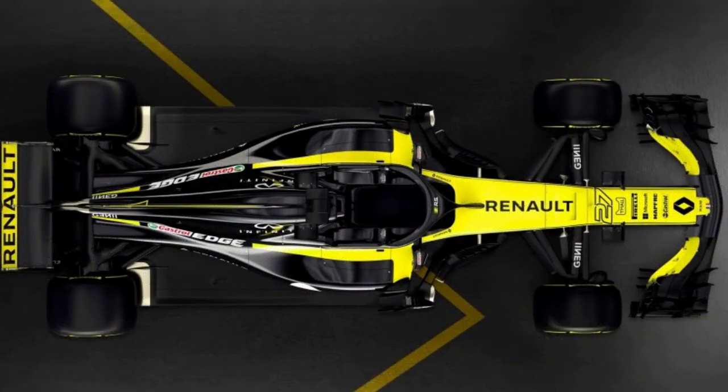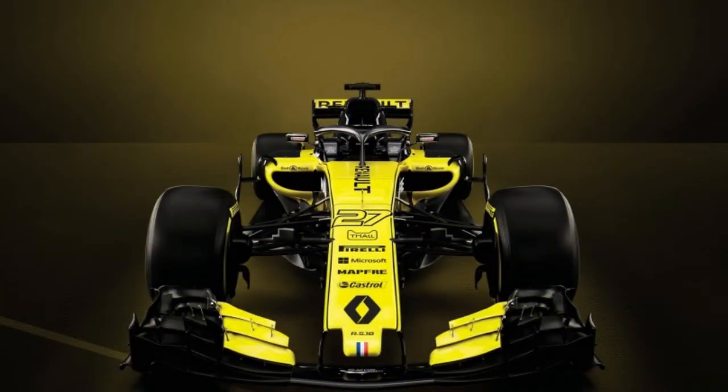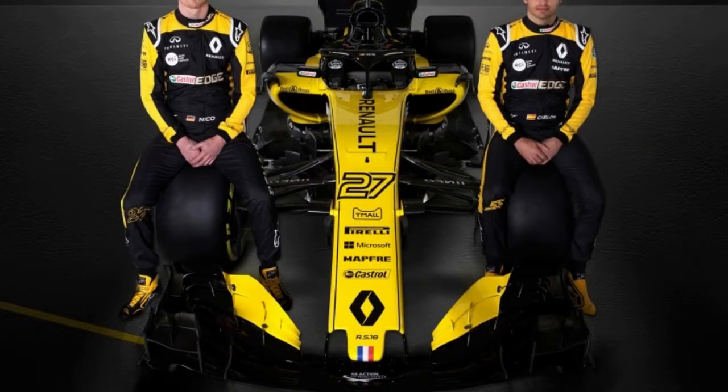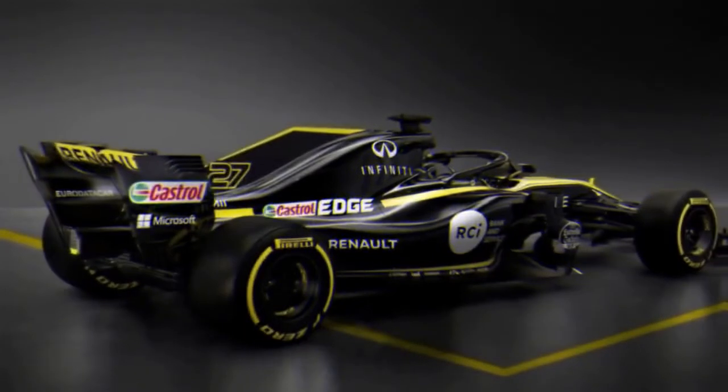The Renault Sport Formula One team has divulged the RS18, its new auto for the 2018 season and its third case since coming back to the circuit as a full works section in 2016. The automaker is adopting the novel strategy of welcoming fans to make unique apparatuses to see a multi-dimensional image projection that can be spun 360 degrees.